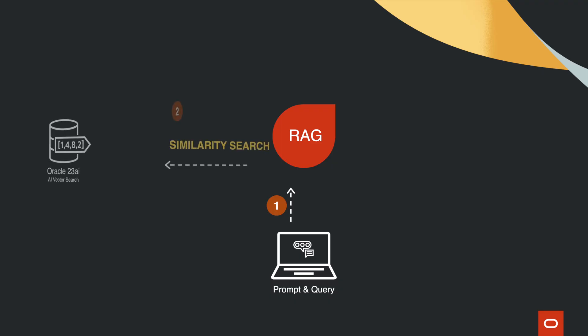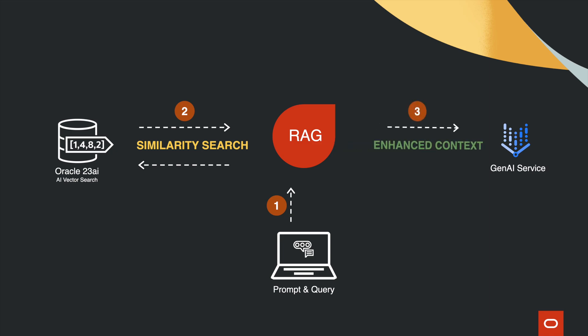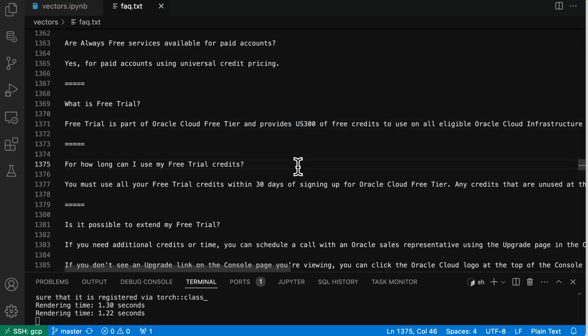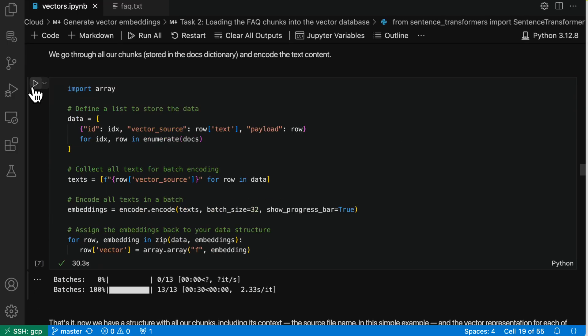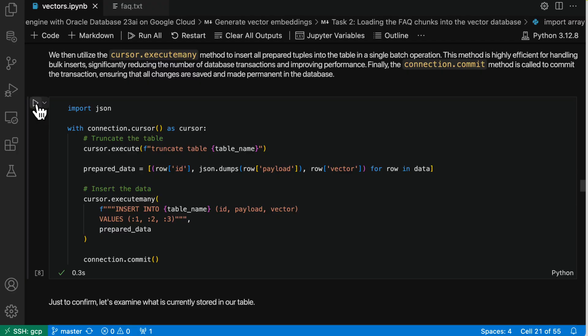Here is how it works. When a user asks a question, the system retrieves the most relevant documents or data points using vector search. Then it uses generative AI to craft a coherent, contextually accurate response. This makes the chatbot highly effective and precise. Let's ask it a basic question about the free tier. I know that this answer is not correct, so let's update our source FAQ data. Then let's reload our data and run the same query again — now the data is queried correctly.